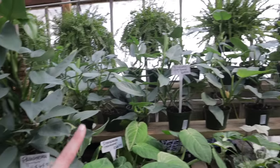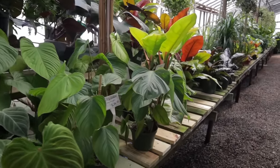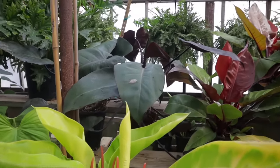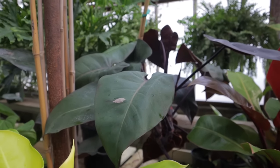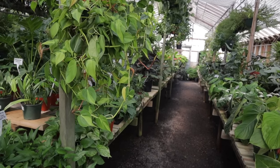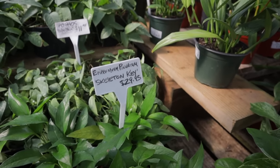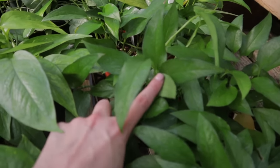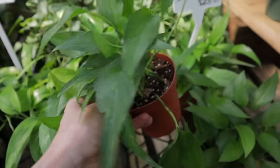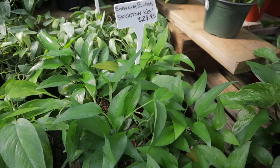Big silver sword $64, smaller silver swords $29. Fuzzy petiole philodendrons $24. This is crazy. This must be a pink princess. I don't know what I'm going to do — I can't take all these plants home with me. They have skeleton key — epipremnum skeleton key. These get fenestrated and have a really unique shape that looks like a key. I can't believe they have them here for $30.